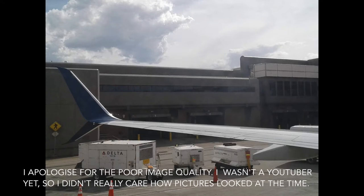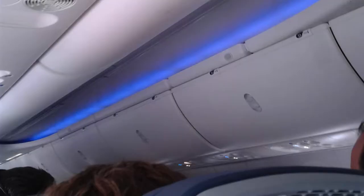We started chip-off here at the gate at Salt Lake City International Airport. As you guys can see, I was seated right on the wing of the aircraft. This particular 737-900ER had Delta's at the time new mood lighting, as you guys can see in the picture.